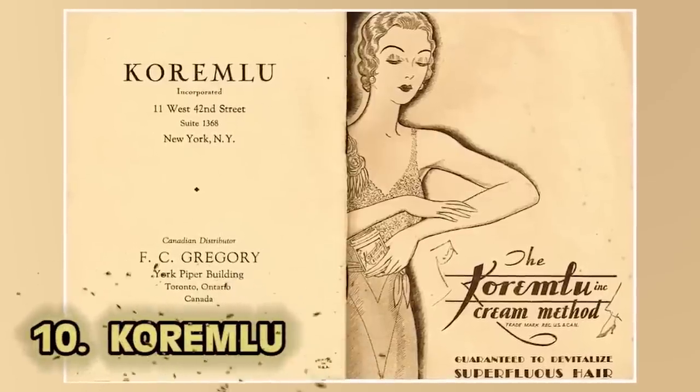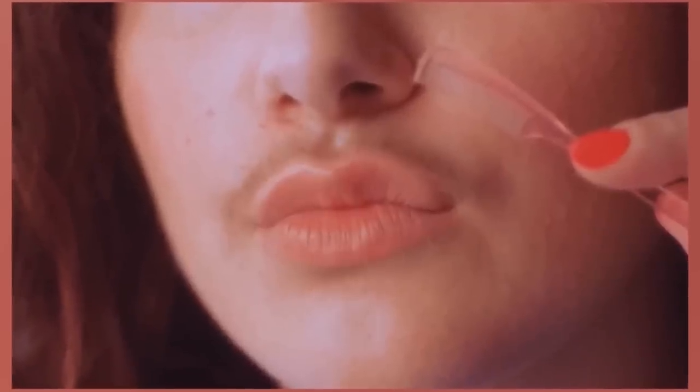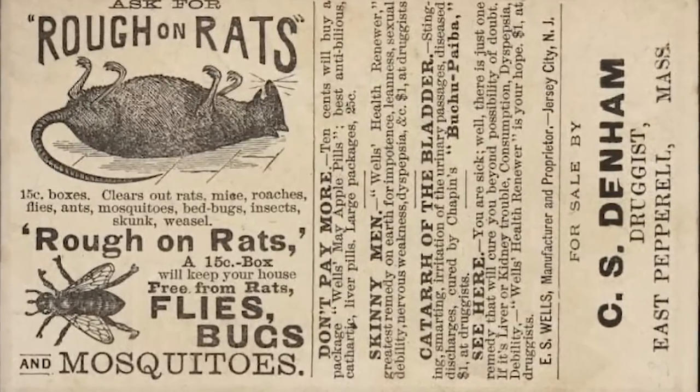Kicking off the list at number 10: Koremlu. It's the 1930s and you're looking for a way to get rid of those upper lip hairs. Koremlu promises to have your back — and your armpits. This cream was applied to the upper lip, but side effects caused hair loss all over your body and sometimes users would suffer from paralysis. It was on the market for $10, which back in the 1930s was a lot. The Journal of the American Medical Association called this product viciously dangerous, and those who suffered from the harsh side effects collectively sued the company into bankruptcy in 1932. The silent killer in the cream was thallium — commonly used as rat poison.